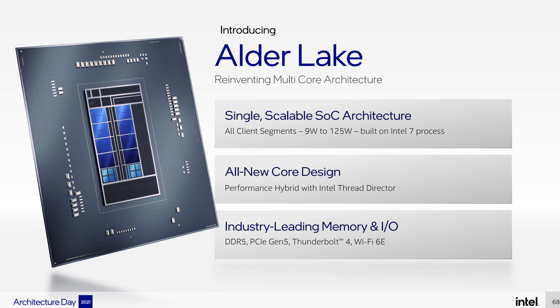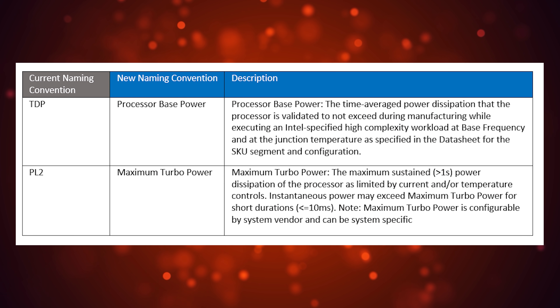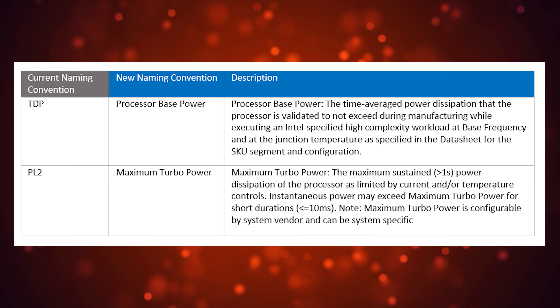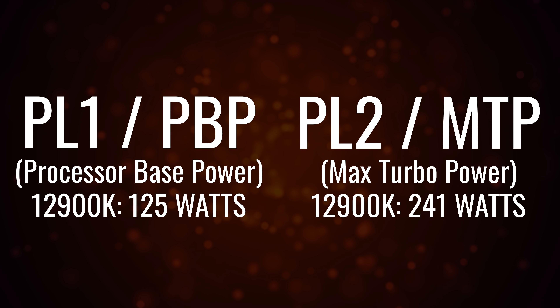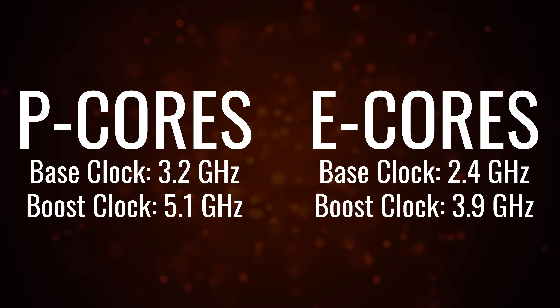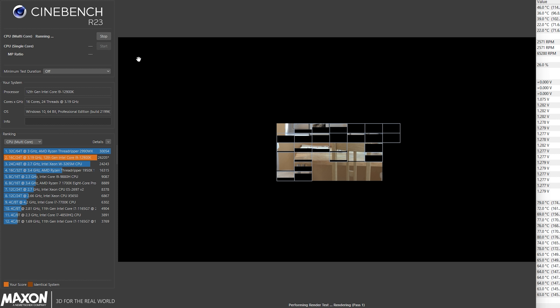Intel has officially announced PL2 limits, which were previously undisclosed on their 11th and 10th gen CPUs. This is essentially the maximum wattage you can push through on the turbo limits, which in this case is 241 watts. The PL1, your traditional TDP, relates to base clocks — 3.2 GHz on the eight performance cores and 2.4 GHz base on the eight efficiency cores.